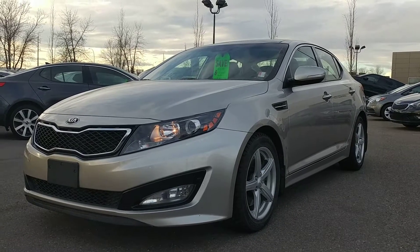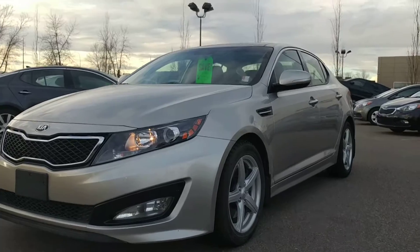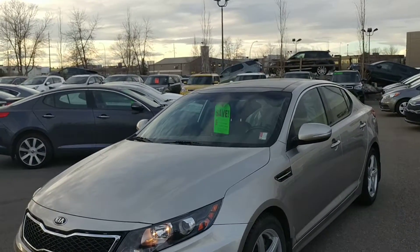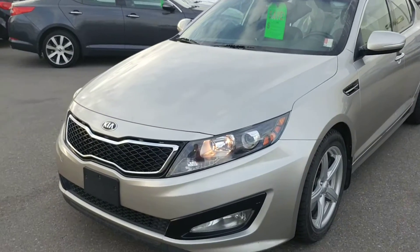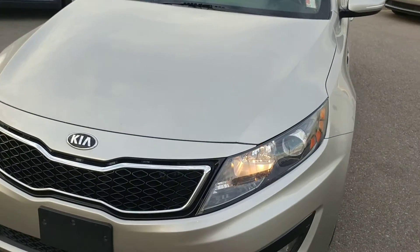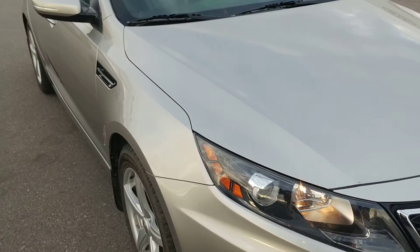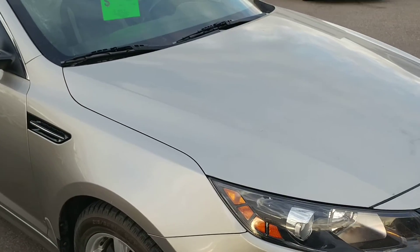Hi there, this is Matt at Straight Line Kia, wanting to share with you a 2013 Kia Optima SX. Beautiful grey colour — love the aggressively styled headlights. This being the SX, this is the highest trim package that was available for the Optima.